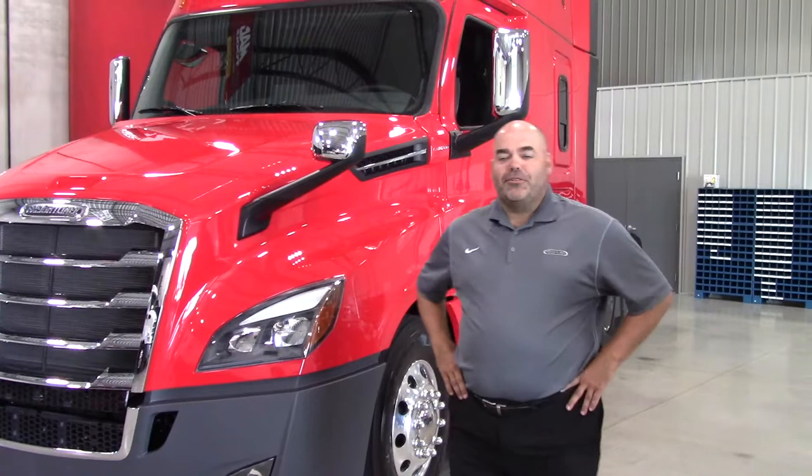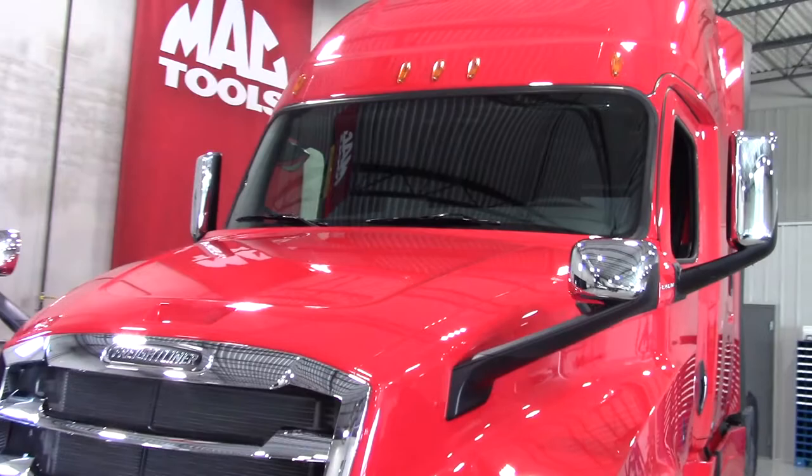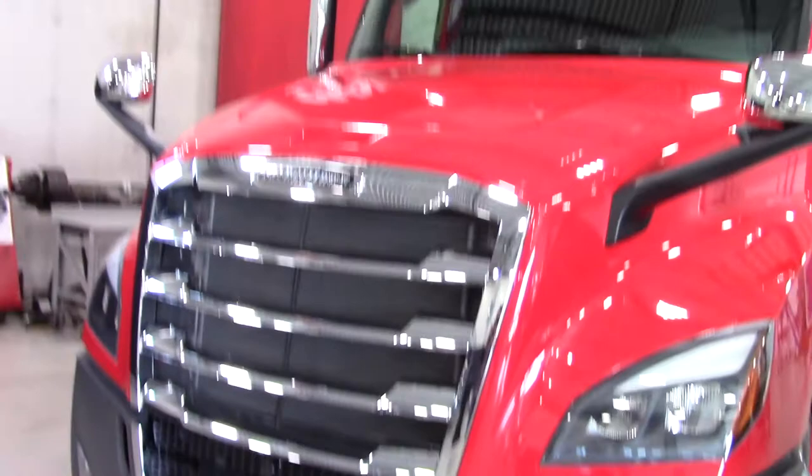I really appreciate the opportunity to show you the new Freightliner Cascadia. The new Freightliner Cascadia represents a revolution in the trucking industry. With over a million hours of research and development and millions of miles of real-world testing, the Freightliner team set out to build a better truck.